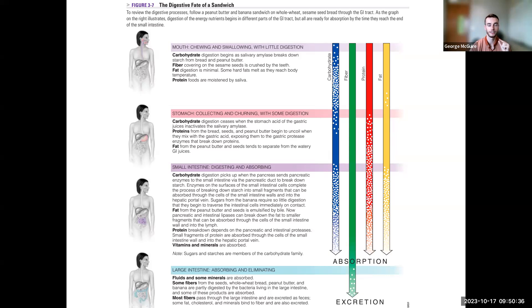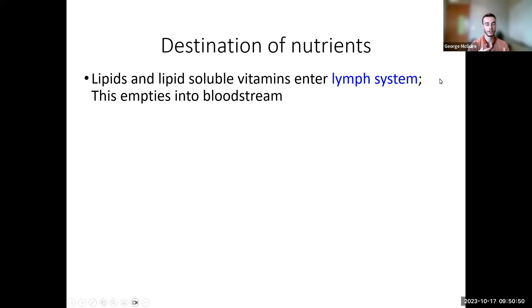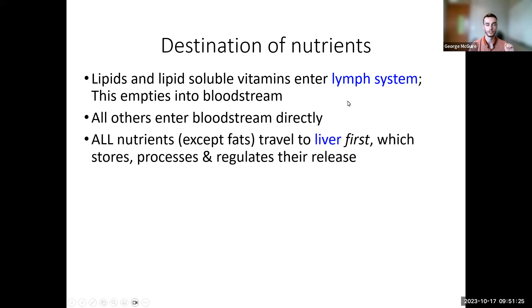Fats have a tiny bit of digestion from salivary lipase in the mouth, but most fat travels all the way to the small intestine before being digested and absorbed. Lipids and lipid-soluble vitamins skip the liver entirely on the first pass — they go directly into the lymphatic system, which empties into the bloodstream after the liver. This means lipids get to circulate through the entire system before reaching the liver; if they're stored in adipose tissue, they may never reach the liver at all.